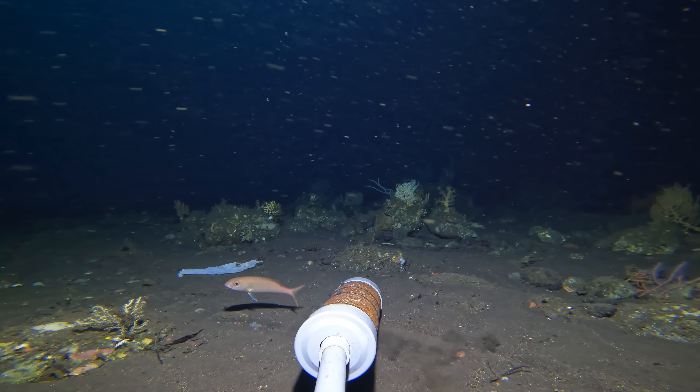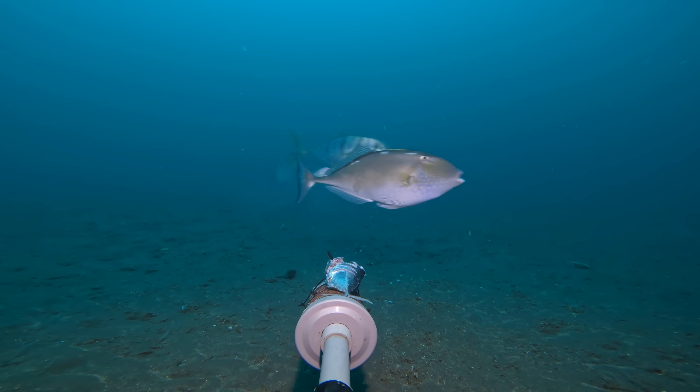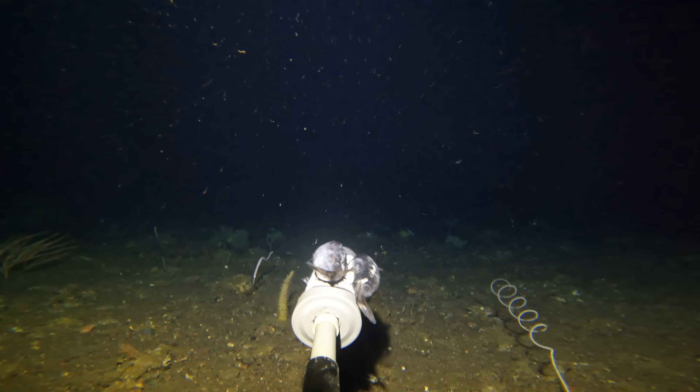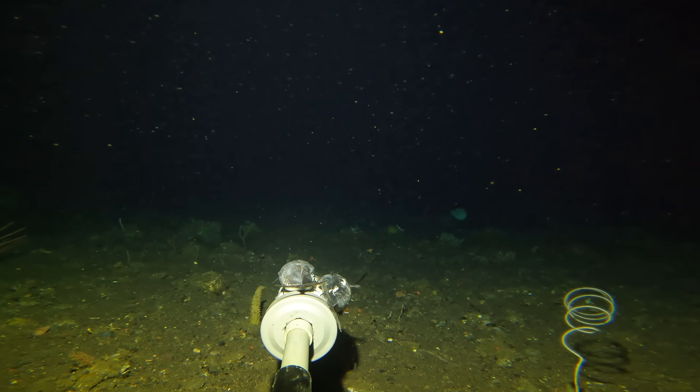So far, whilst we'd managed to record a whole host of different species — including multiple species I'd never seen before — we hadn't managed to find the dark pockets of deep reef. However, on day two that all changed, and nothing could have prepared me for what approached the camera later that day.